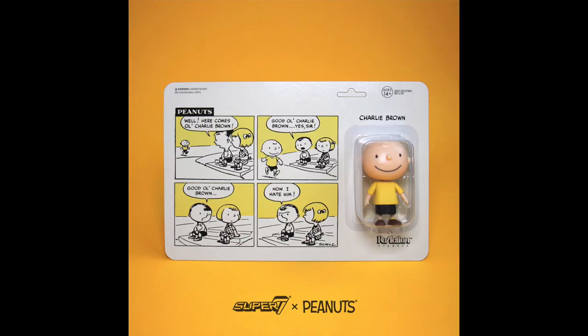Now let's close out by looking at Super 7, because they do some really cool retro figures. First up — not really retro but an action figure line you might like — Peanuts. That's right, Charlie Brown and his friends are coming to Comic-Con as Super 7 Peanuts action figures.